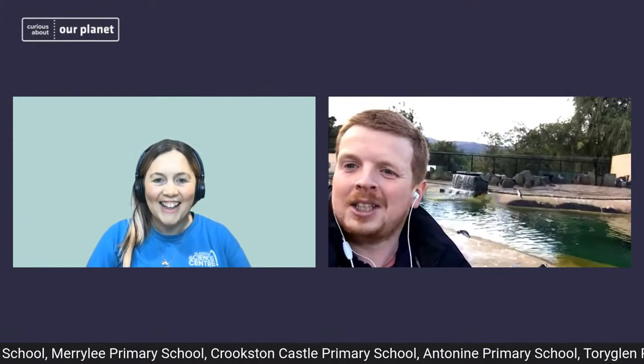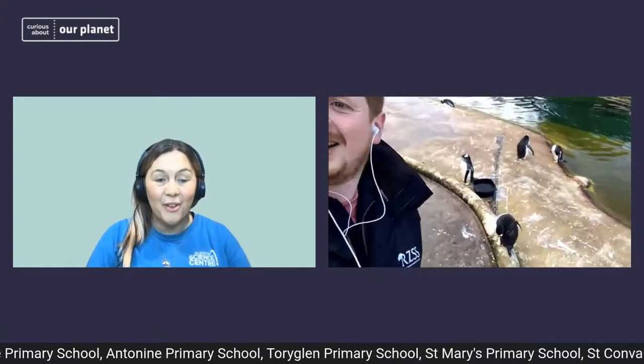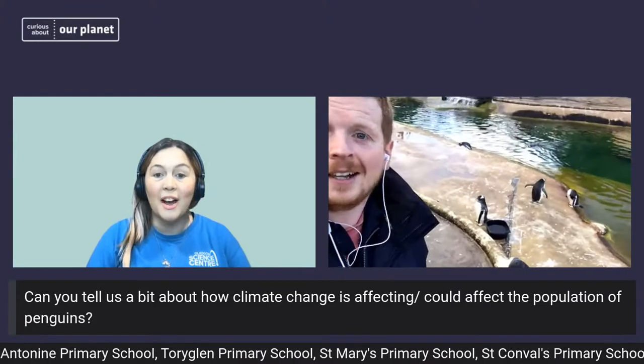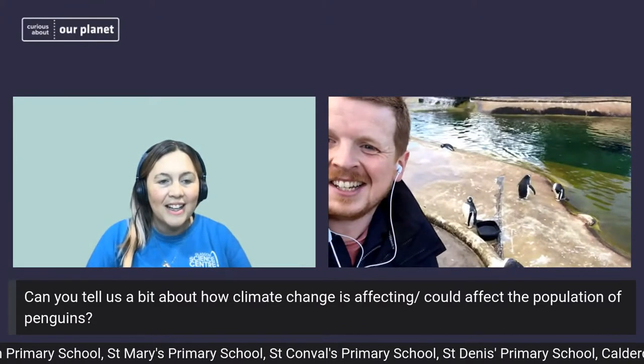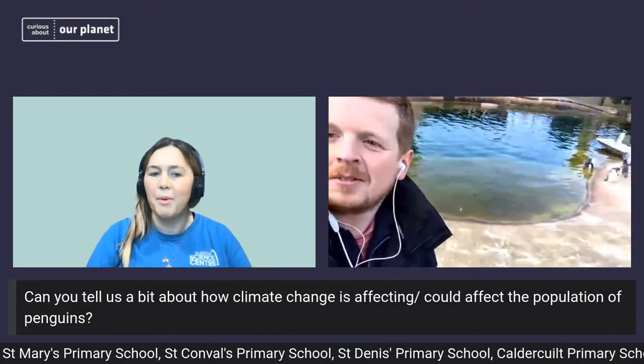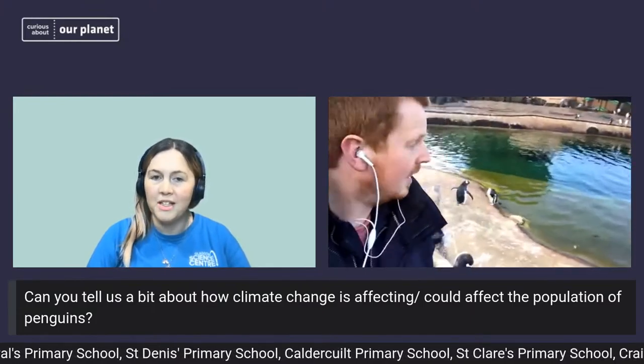Let's crack on with some questions. If you've got any more, put them into YouTube and we'll go through them. We do have quite a lot coming in already and a lot of schools with us today — so good morning all. The first question: can you tell us a bit about how climate change is affecting or could affect the population of penguins?